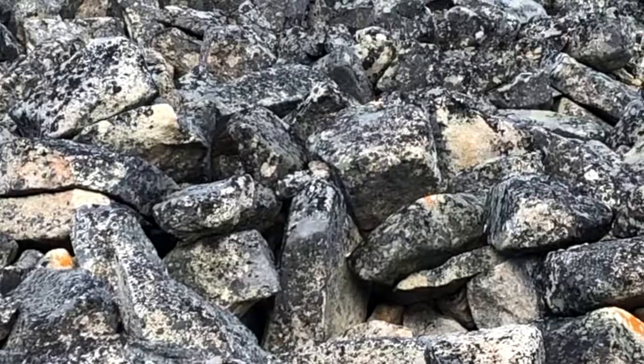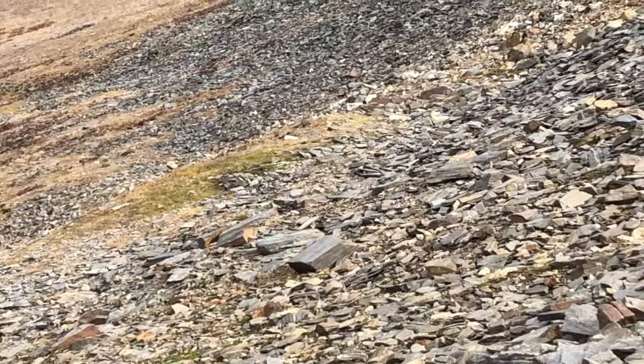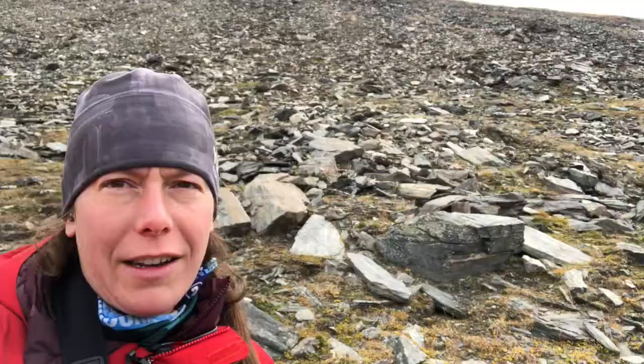Pika live high in the alpine where their mottled gray color blends in perfectly with the talus slopes. Spotting them is really difficult. You kind of have to just stare at the slope for a while and watch for movement, and then never take your eyes off it or you'll never see it again. It's so hard to find them.